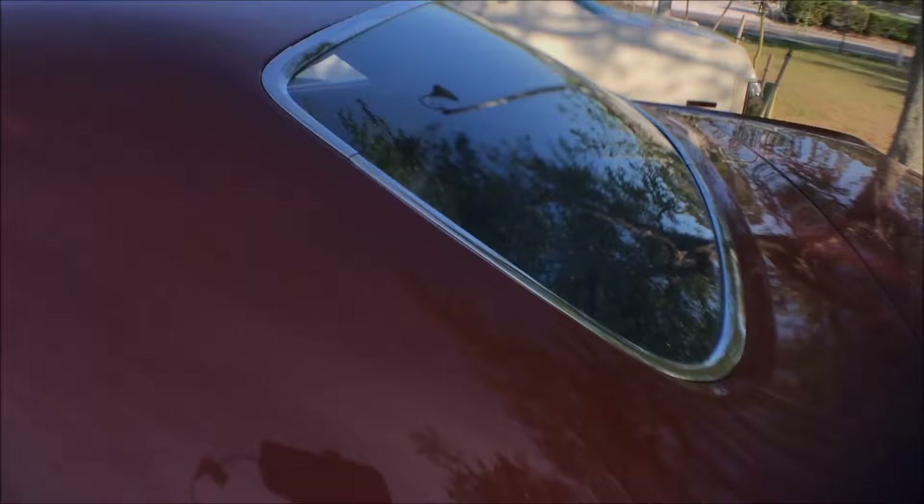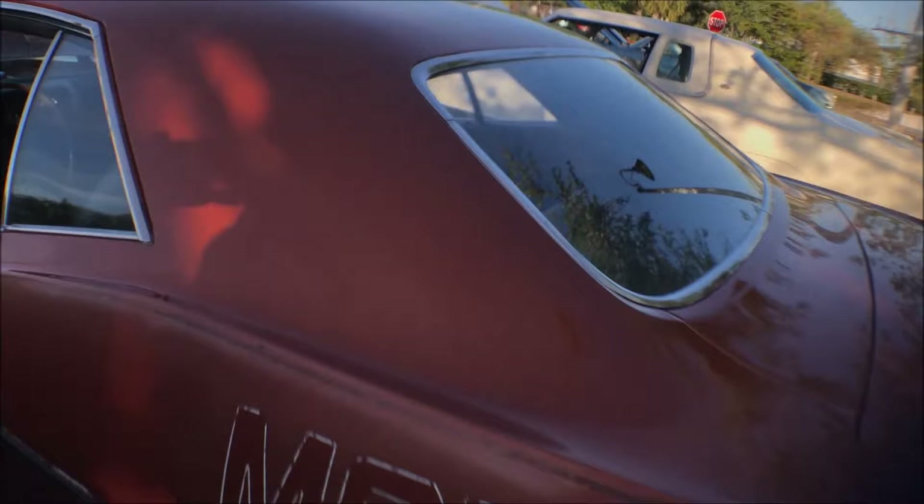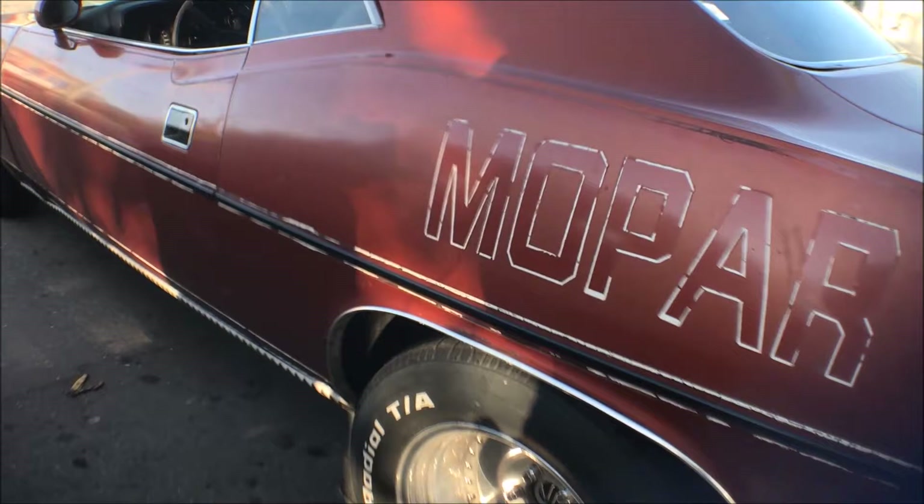Really cool man, I love these Mopars. This is the best $500 I ever spent. All right my friend, really nice car. Thank you. Okay, Coyote Car Guy over and out.